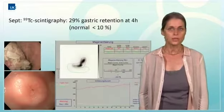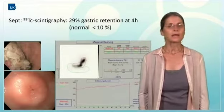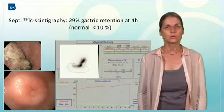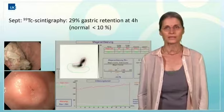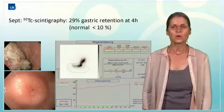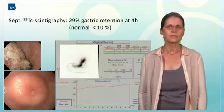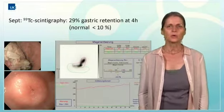The patient responded well to two intrapyloric injections of Botox, which confirms the presence of a gastric emptying obstruction at the level of the pylorus. Gastric scintigraphy shows greatly delayed gastric passage, which is a necessary test before any therapy.